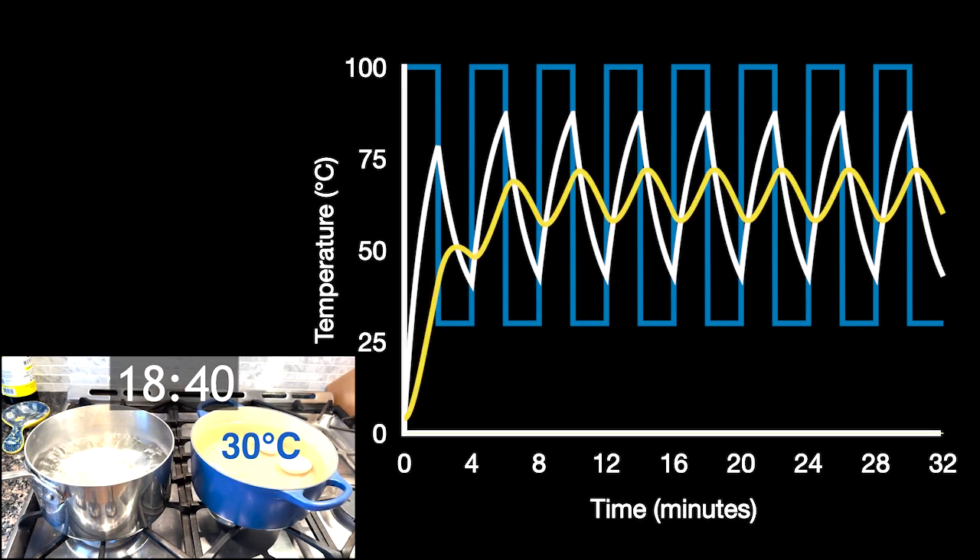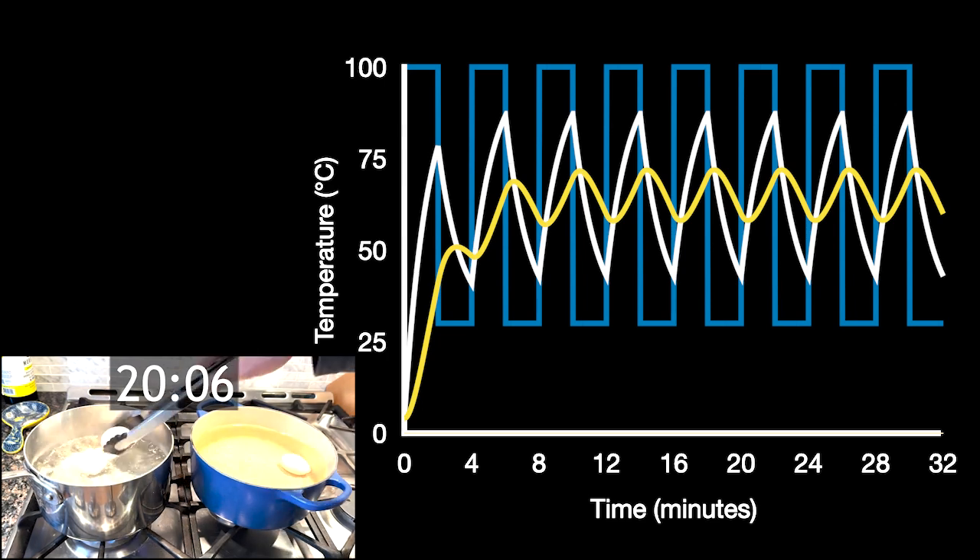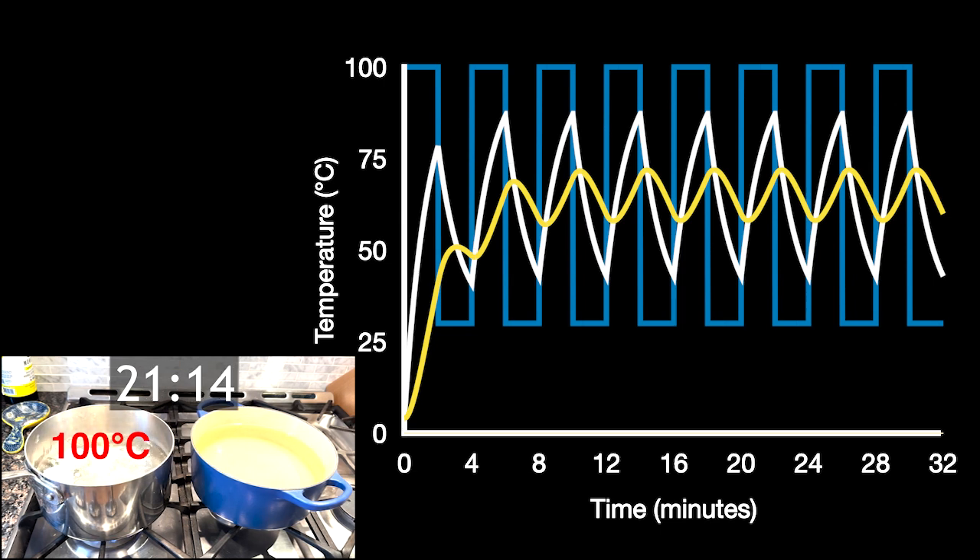Now let's look at the yolk. The yolk isn't heated by the water – it's heated by the egg white that's around it. So it's not experiencing fluctuations of 100 degrees and 30 degrees; it's experiencing the fluctuations set by the temperature of the egg white, which are much smaller in magnitude. Over time, that egg yolk oscillates around the average of the two temperatures, and its max temperature is right around 65 degrees Celsius – which is the optimal cooking temperature for egg yolk. So this process gets the egg white to cook at 85 degrees Celsius and the egg yolk to cook at 65 degrees Celsius.